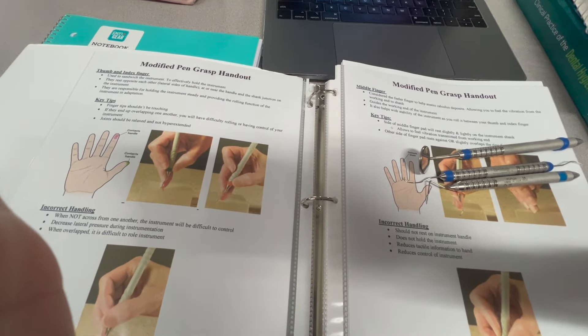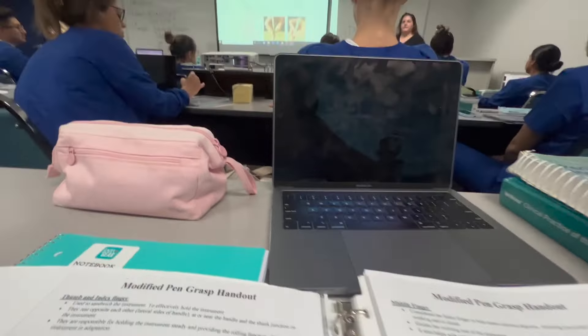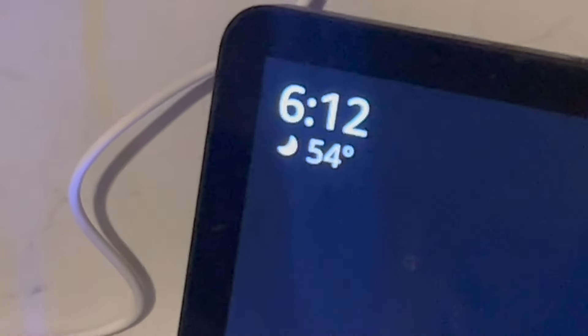My first class was pre-clinicals, but we just did an orientation of what to expect — kind of like a second orientation overall. They went over how to hold an instrument the proper way. In the afternoon we had radiology, where we learned about wavelengths and short wavelengths. Honestly everything makes sense to me.